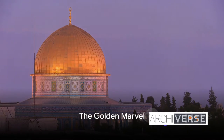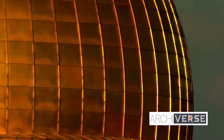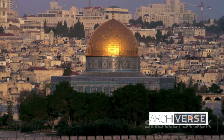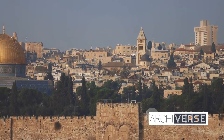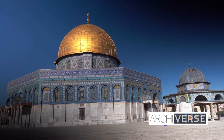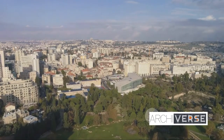Imagine a structure so magnificent it's been a symbol of faith and fascination for over 1300 years. We're talking about the Dome of the Rock, a golden marvel nestled in the heart of Jerusalem. It stood the test of time, weathering centuries of change. Its iconic gold-plated roof shimmering under the Middle Eastern sun is a sight that has awed pilgrims and tourists alike. This isn't just an ancient building — it's a symbol of the city it calls home.